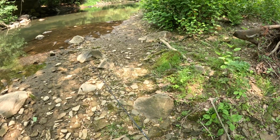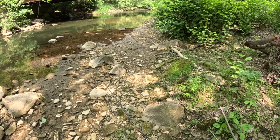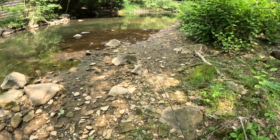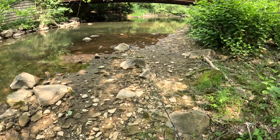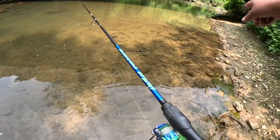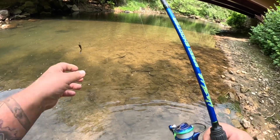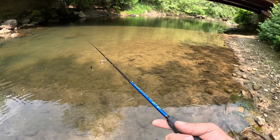I see two smallmouth coming right — those are big smallies! They're chasing each other, they're on beds. There's a couple biggins. He's over to the left of you now. He stopped in there somewhere — those were two biggins. Dude, there's a giant on the bed up here. I remember the spot. See where that tree is? We got to get the perfect cast on that. I had him on for like a second the other day, and he was still interested — he was like a three-pounder.